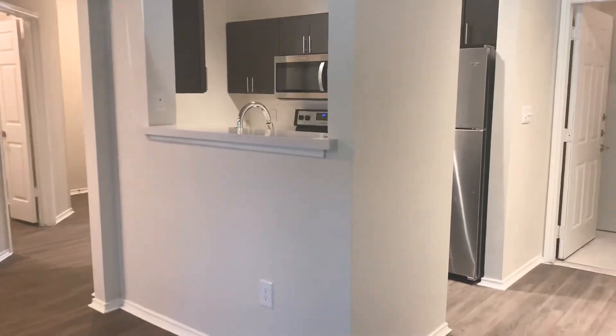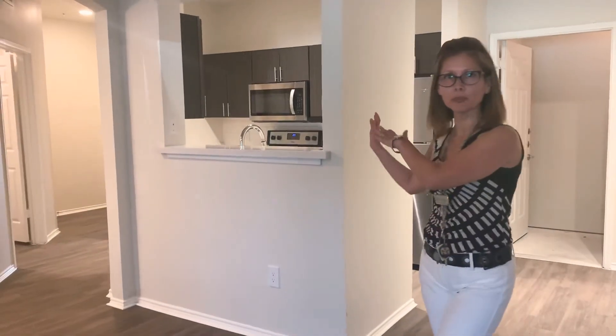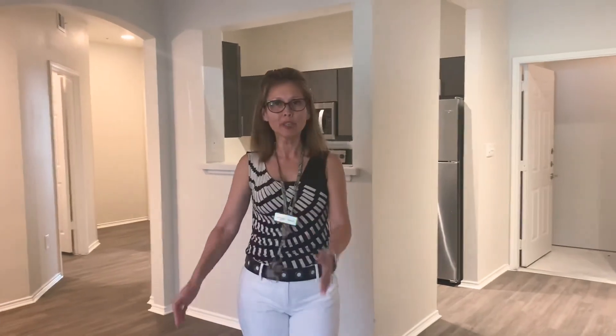As we move on here into the living room, and you can see the dining room and kitchen behind me, we want to thank you for choosing to look at our community today. Please check out our website, stonelakeatthearboretum.com. We certainly look forward to hearing from you, and we look forward to you being a part of our community family.